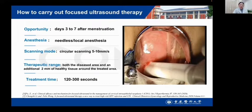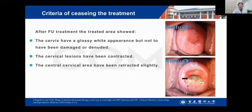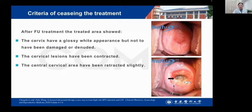The treatment time was about 120 to 300 seconds. After treatment, the treated area of the cervix showed a glassy-white appearance, and the cervical lesion had contracted. The central cervical area had contracted steadily.